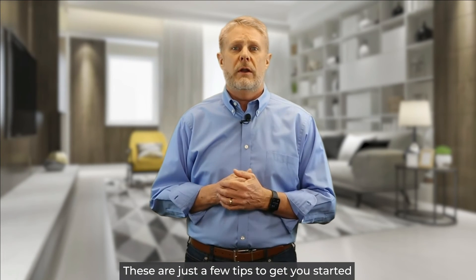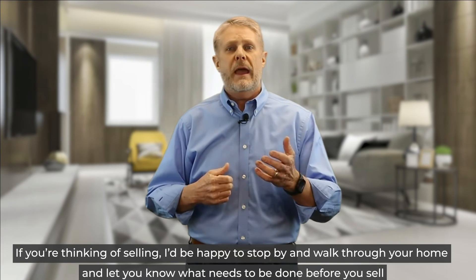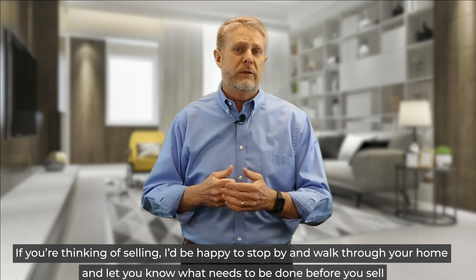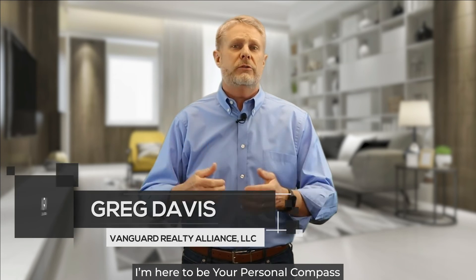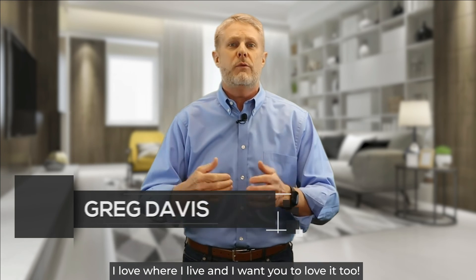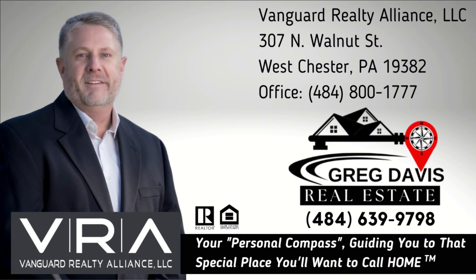These are just a few tips to get you started. If you're thinking of selling, I'd be happy to stop by and walk through your home and let you know what needs to be done before you sell. I'm here to be your personal compass, guiding you to that special place you'll want to call home. I love where I live and I want you to love it too.